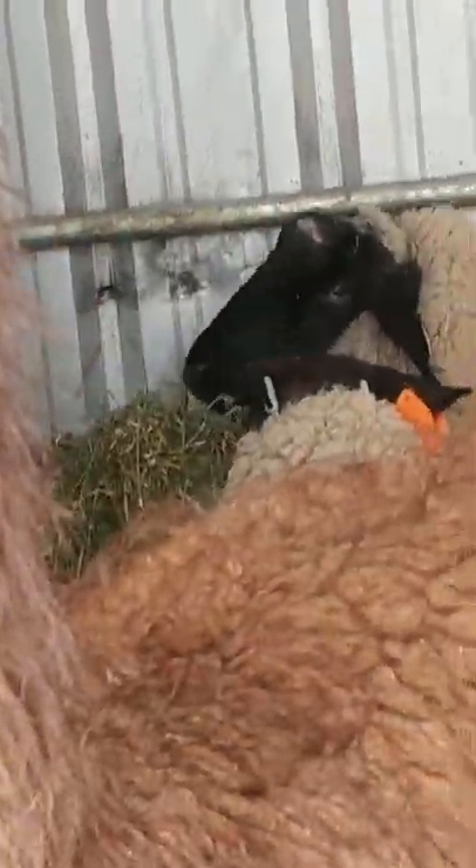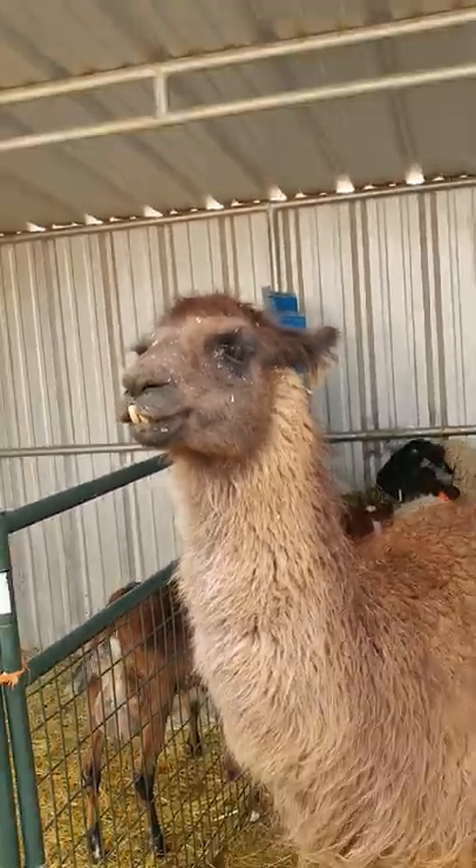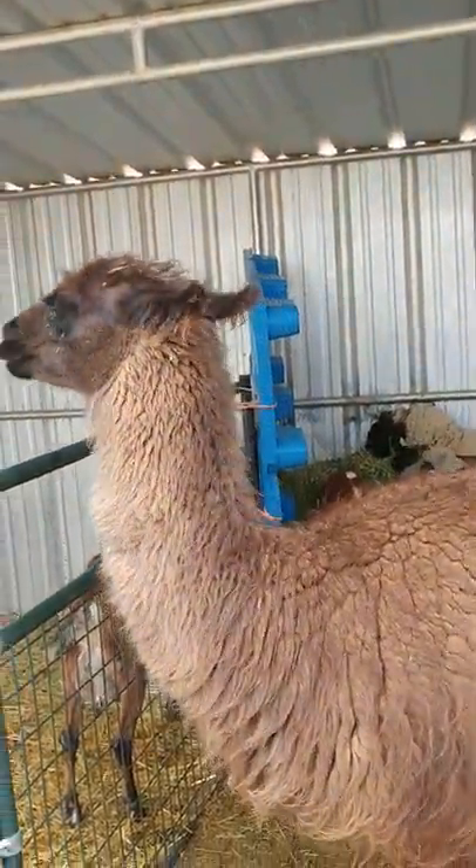Now some fun facts. The llama's ears are shaped like bananas, as you can tell. And they can eat up to 6 to 7 pounds of hay or grass each day.